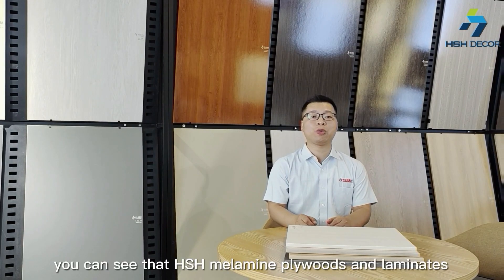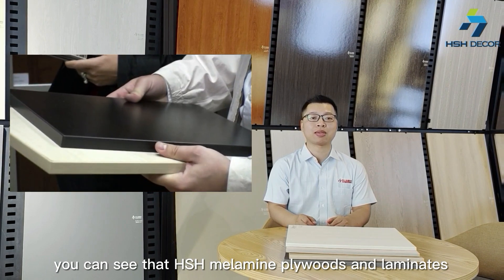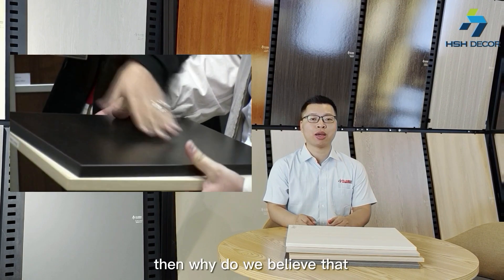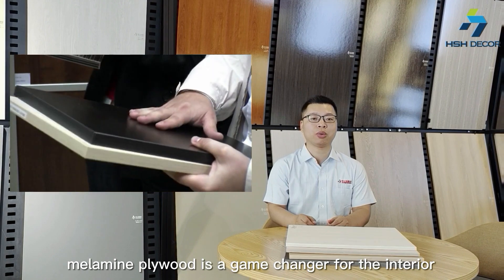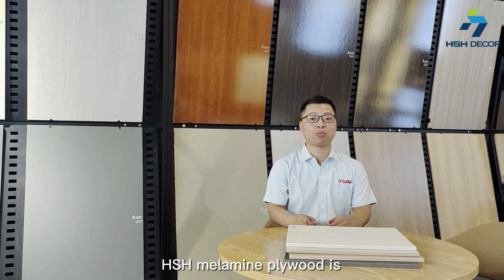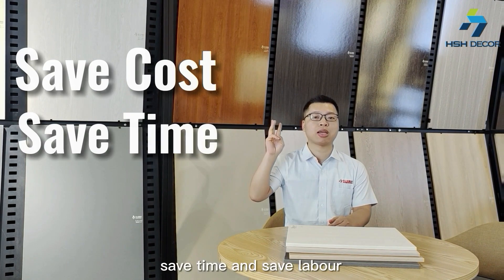So now you can see that SHS Minimum Polywood and laminates are comparable in terms of quality. Then, why do we believe that SHS Minimum Polywood is a game-changer for the interior design industry? As I mentioned earlier, SHS Minimum Polywood is designed to help you save cost, save time, and save labor.